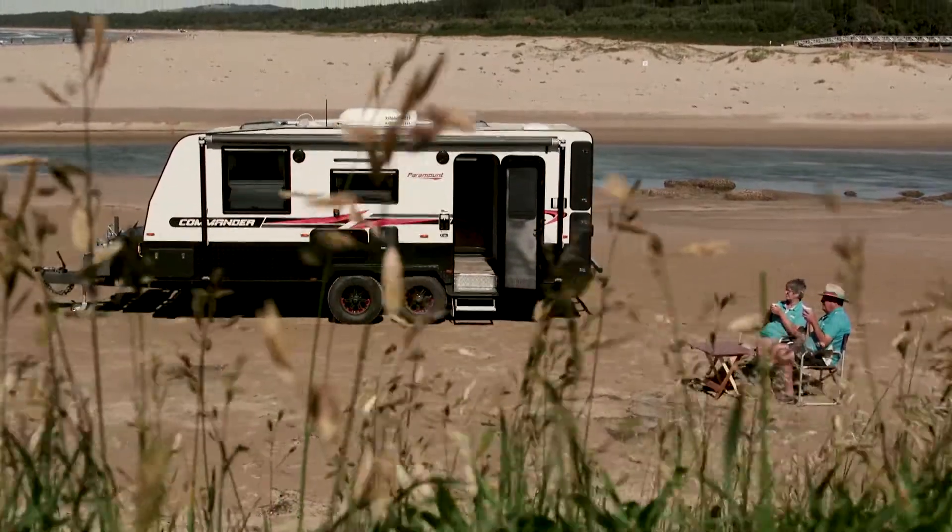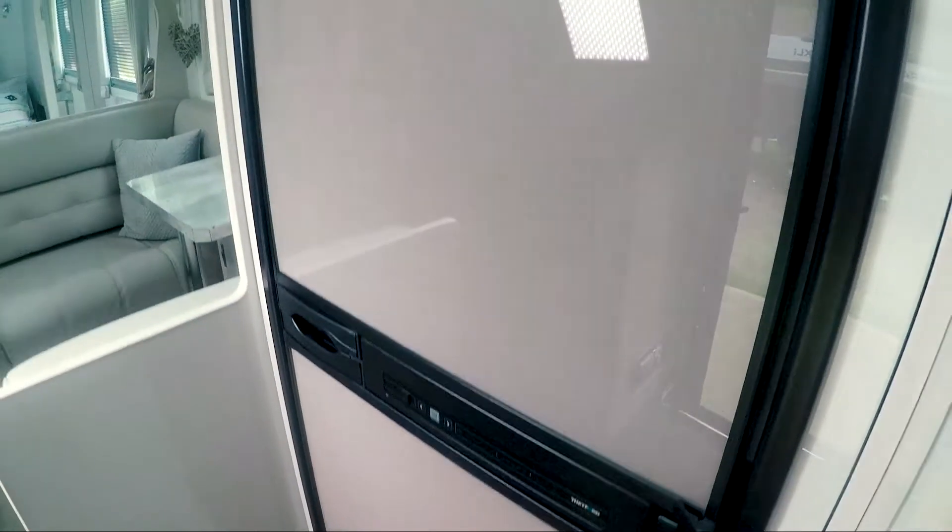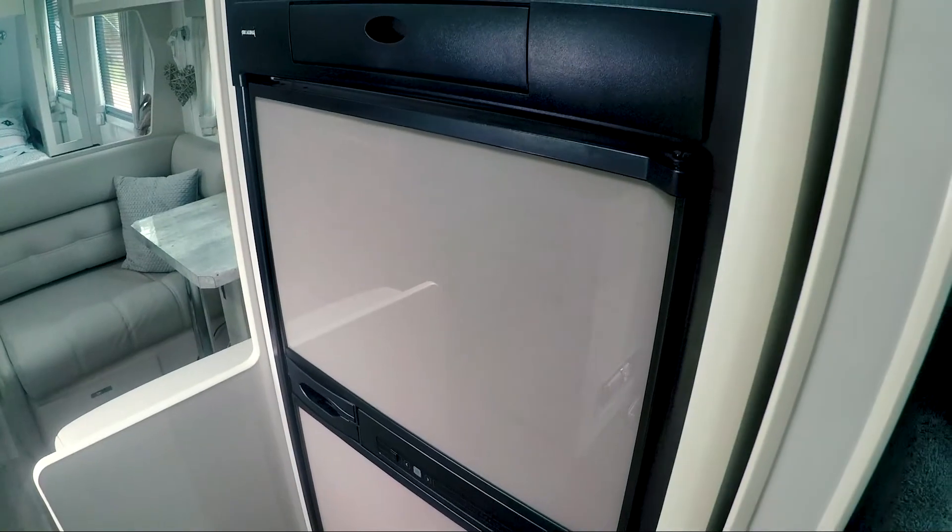The other thing that I like too is a full-size fridge and freezer, with a microwave above that. It's a three-way fridge — it works off the gas, the battery, and the 240 volt as well.